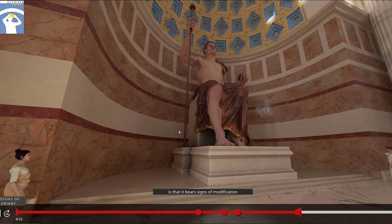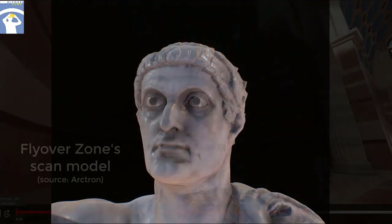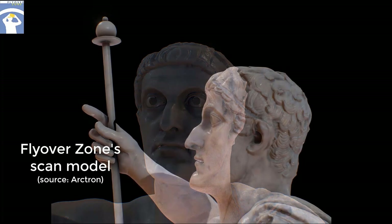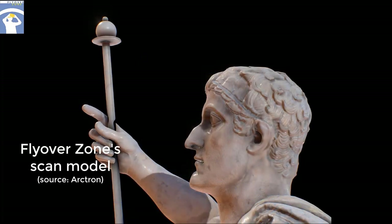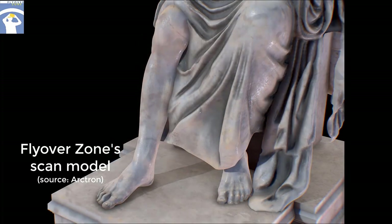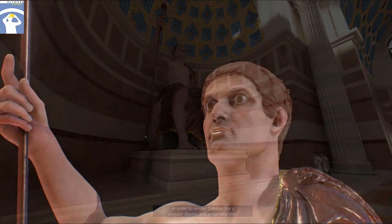An interesting feature of the statue is that it bears signs of modification, indicating it once depicted a different emperor. Much of the hairline around the crown was cut away and replaced with Constantine's characteristic bowl cut, and holes were cut in front of the ears for the attachment of his characteristic long sideburns. The details of the carving style, particularly the realistic treatment of the muscles and veins in the right arm and feet, suggest that the statue was originally carved in the 2nd century CE. Some scholars identified the subject as the emperor Hadrian, who ruled from 117 to 138, but it may also have been his predecessor Trajan, or one of his successors, Antoninus Pius and Marcus Aurelius. No matter who it was, the facial features of the original subject had to be radically reshaped in order to render Constantine's angular cheeks and projecting chin.